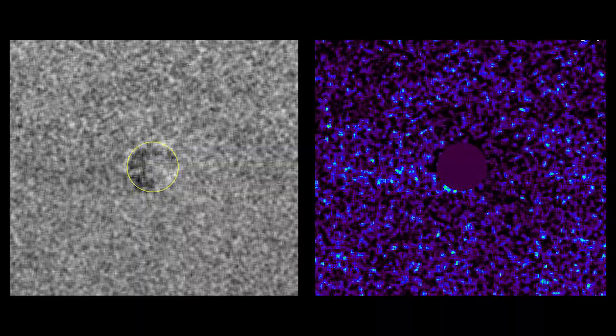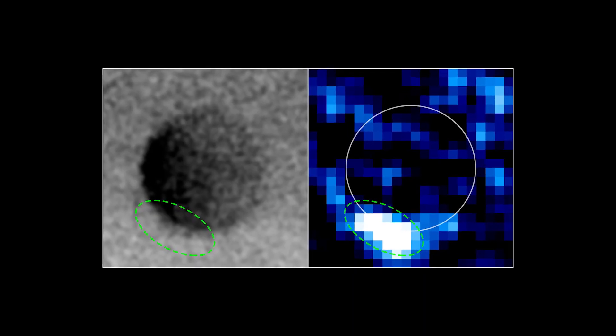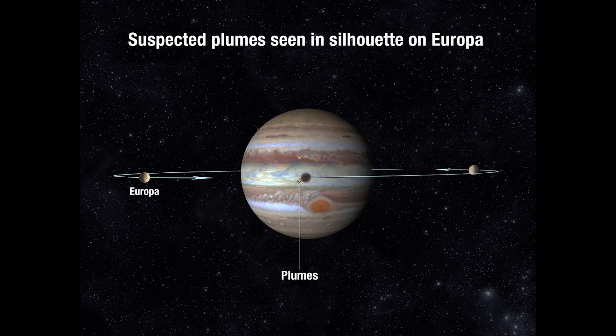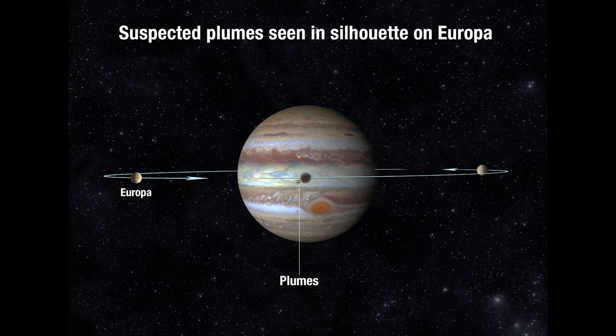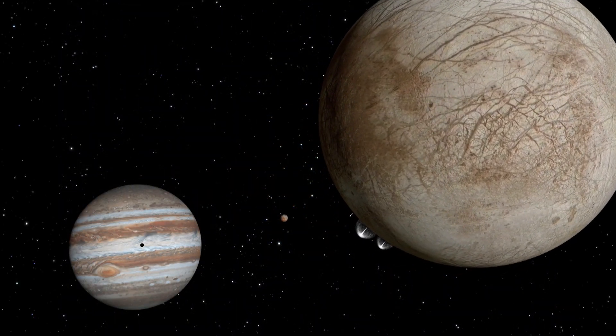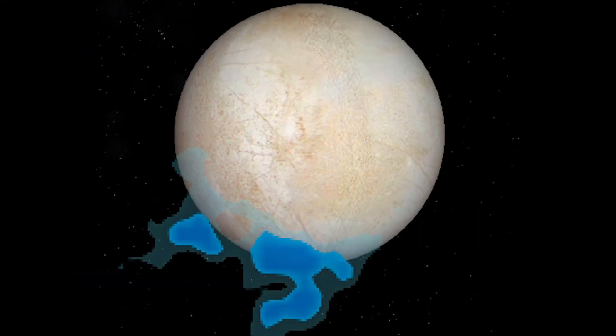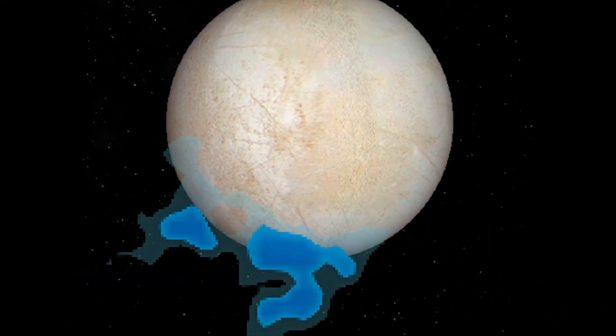Now a different team of astronomers has used a different method with similar results. They used Hubble to image Europa in ultraviolet light as the moon transited across the disk of Jupiter, and were actually able to take direct images of what appear to be the silhouettes of plumes rising about 125 miles above the surface of Europa. If these observations are indeed of water vapor plumes, then they approximately match the 2012 observation estimates for the plumes' mass, height, and location.